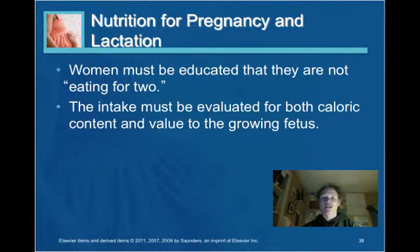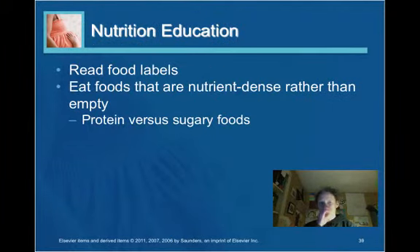Nutrition for pregnancy and lactation: many women are taught to eat for two while pregnant, but that is not really the case. The woman doesn't need to double her caloric intake. The intake needs to be evaluated based on the woman's pre-pregnancy weight and the quality of nutrients she will take in for herself and the fetus. Educate about reading food labels and choosing nutrient-dense foods rather than empty calories such as high-sugar foods and sodas.